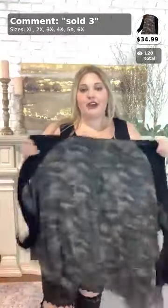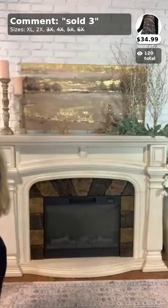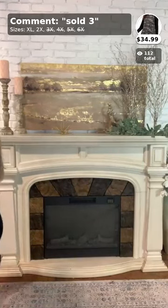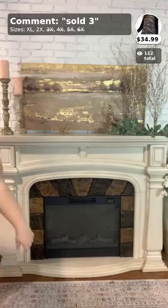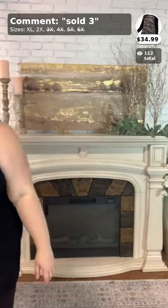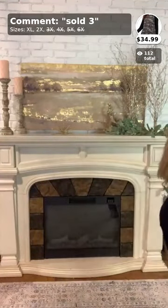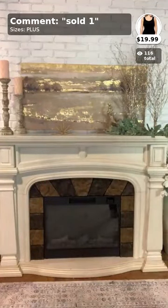This is a 1x, 2x, and 3x video only — there won't be any extended sizes outside that range shown today. That item is numbers two and three on the comments sold, so if you want either of those items, comment below 'sold two' or 'sold three' in your size.